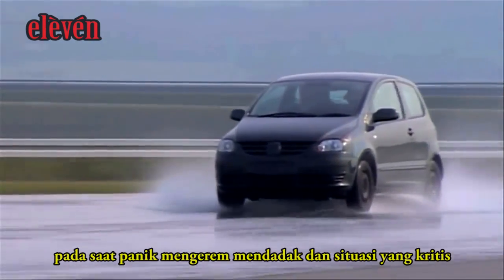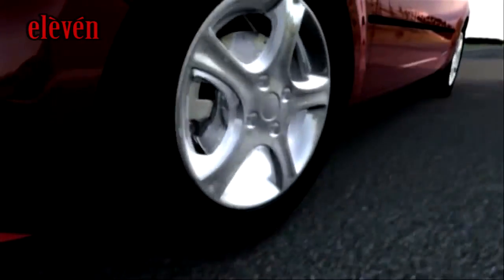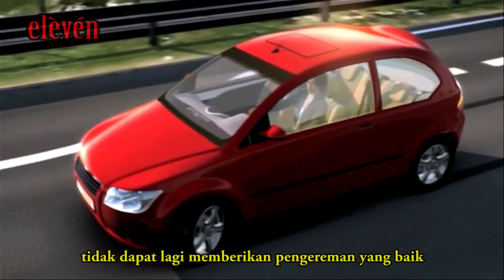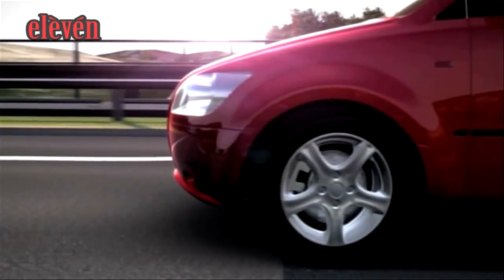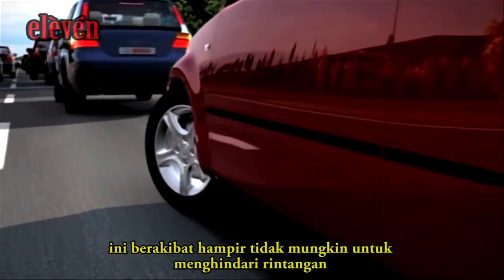When applying full brakes in critical situations or when braking on slippery roads, the wheels can lock. Consequently, the vehicle can no longer react to the driver's steering because the locked wheels can no longer convey the optimum braking power and necessary turning force to the road. It hence becomes nearly impossible to evade an obstacle.